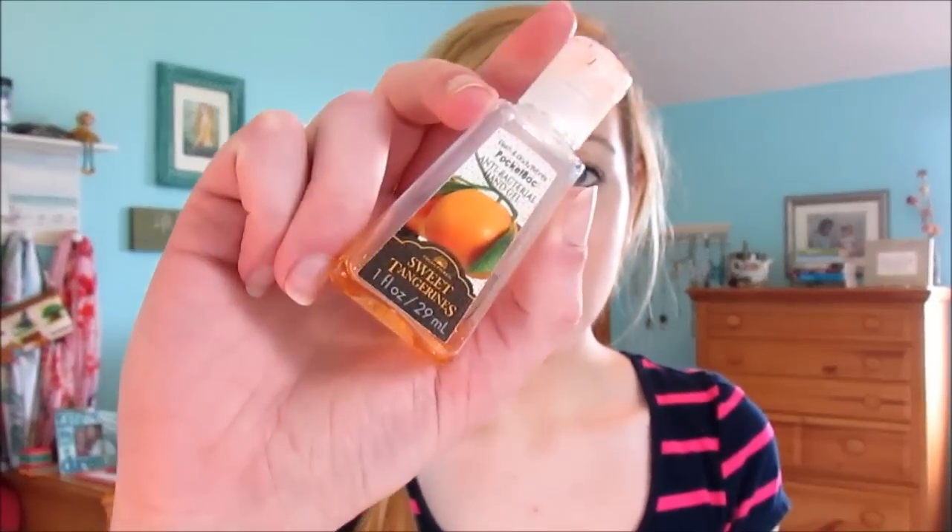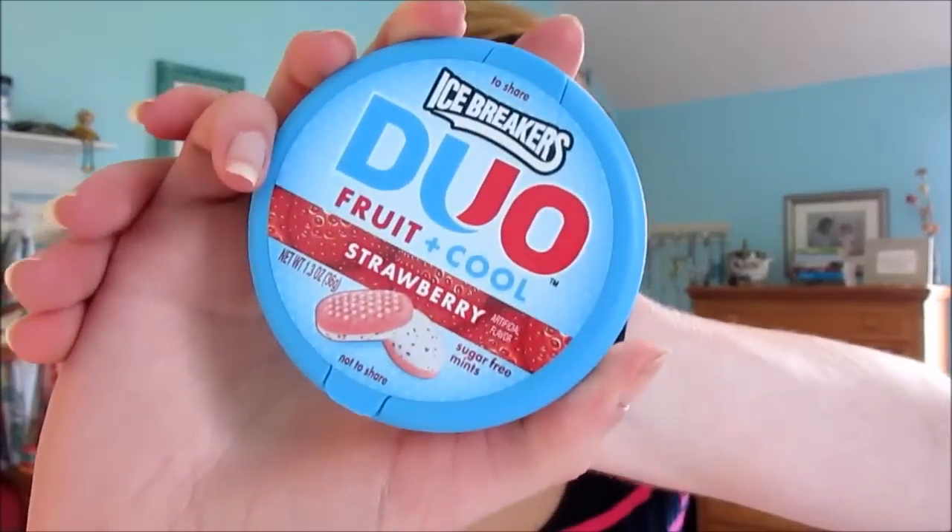I always, always have a hand sanitizer with me. I am the biggest germaphobe — I hate touching my makeup or eating any food without hand sanitizing, because germs are everywhere. My favorite one is Sweet Tangerines by Bath & Body Works. It smells lovely. This isn't really a beauty essential, but it's kind of just an essential: breath mints or gum, especially after lunch. My favorite kind is the Ice Breakers Duo, the Fruit and Cool kind, where it's like strawberry on one side and mint on the other. It tastes like candy but obviously makes your breath smell good.